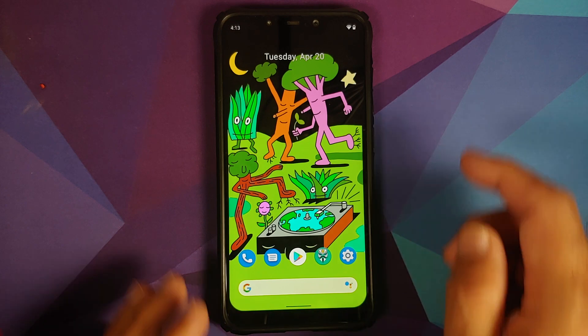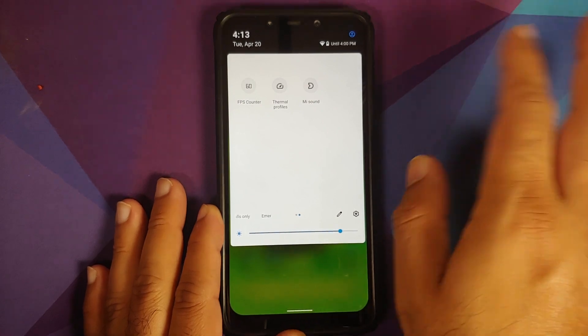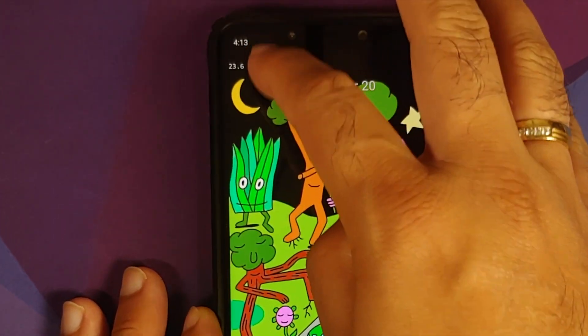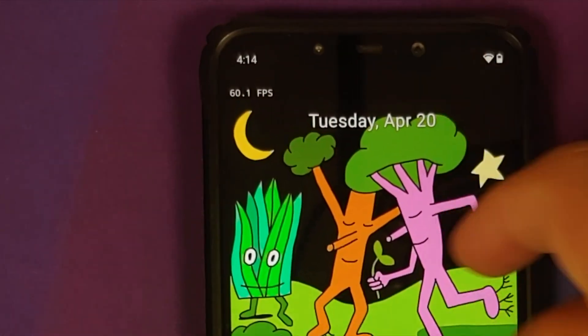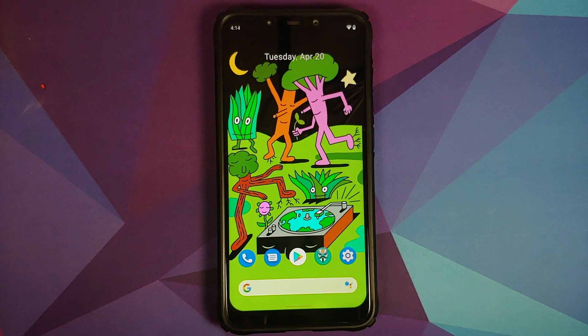The FPS overlay makes a comeback in this build. Go to the quick settings panel, enable the FPS counter, and here it is — on the top left you can see the FPS counter working without any issues. They have also fixed the video call over LTE issue.